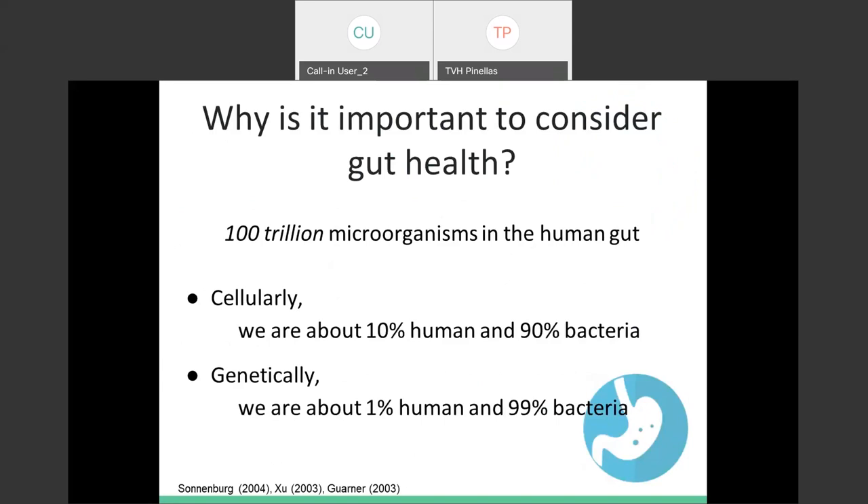There are about 100 trillion microorganisms in the human gut — a significant amount. Cellularly, we're only about 10% human and 90% bacteria. Genetically, we're about 1% human and 99% bacteria. You can imagine the big role that gut bacteria actually plays in our overall health, which is why it's so important to consider.